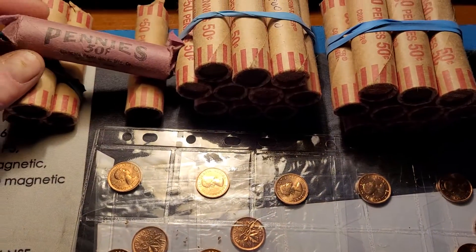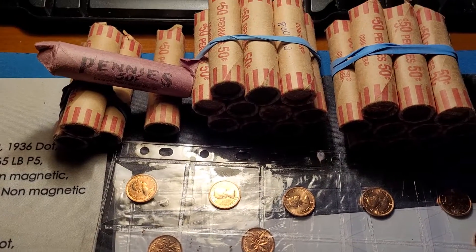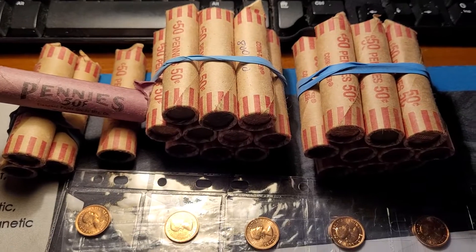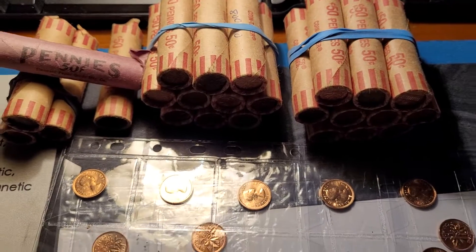Don't forget, if you do live in Canada, your banks can and will sell you pennies at cost if you ask for them. Good luck. Keep searching.